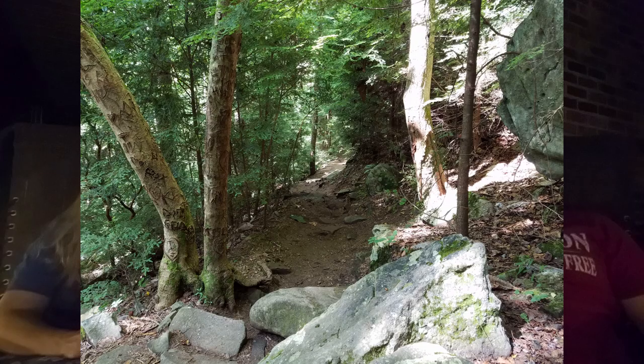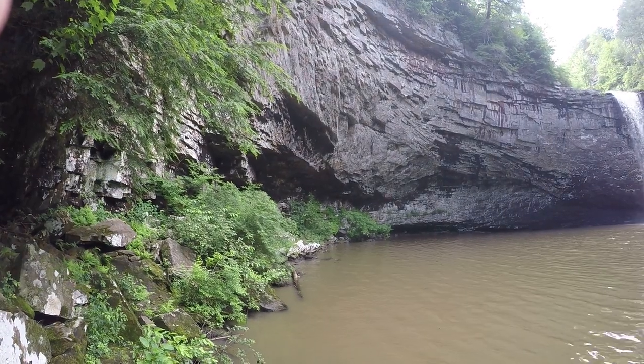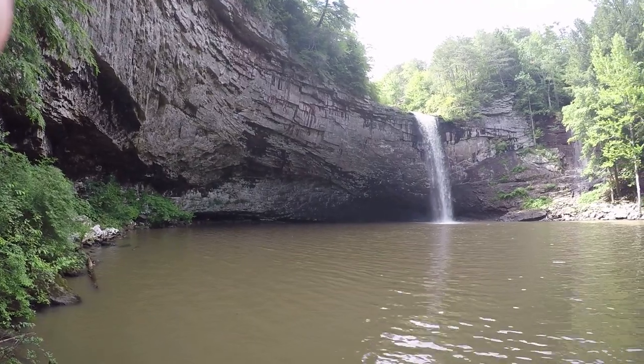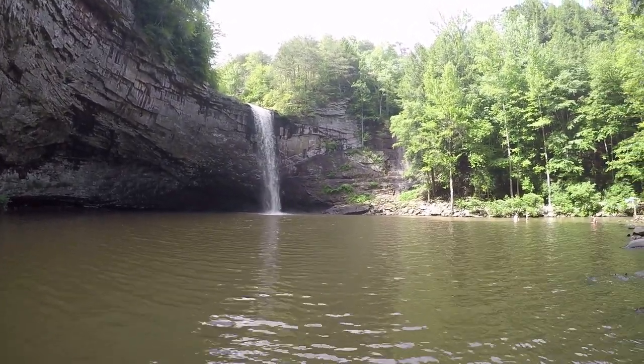Next we have Foster Falls near Tracy City, Tennessee. Foster Falls is part of South Cumberland State Park — a 60-foot waterfall with a beautiful swimming hole at the base. It is a 1.6 mile round trip hike to the base of the falls, and once you get down there you're rewarded with the swimming hole and the sandstone cliffs that surround the falls. It's very pretty, down in a hole. You've got to watch your footing — a little difficult, with some boulder hopping.